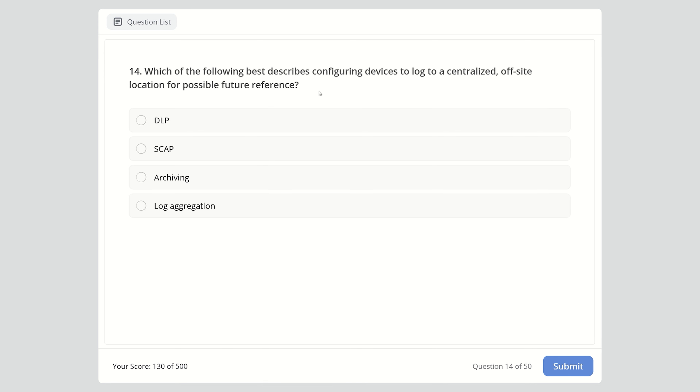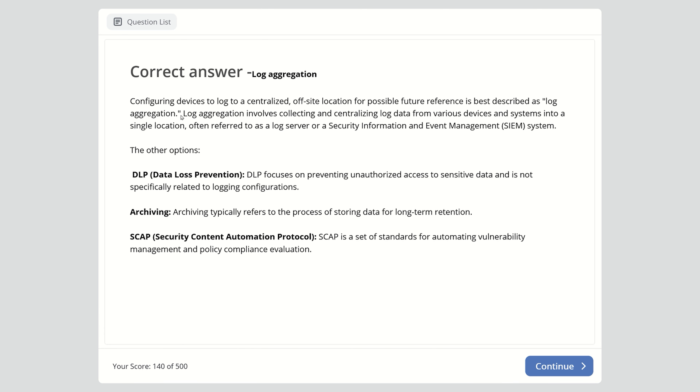Question 14: Which of the following best describes configuring devices to log to a centralized off-site location for possible future reference? DLP, SCAP, archiving, or log aggregation? The right answer is log aggregation, which involves collecting and centralizing log data from various devices and systems into a single location — often referred to as a log server or SIEM system.